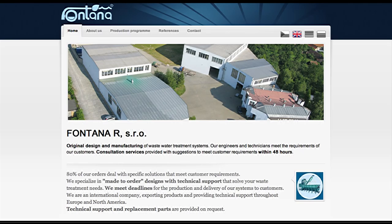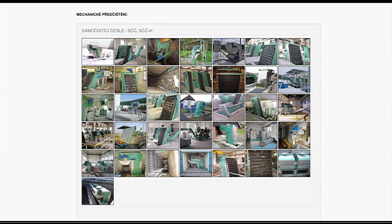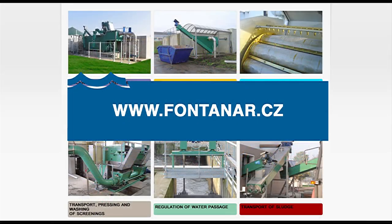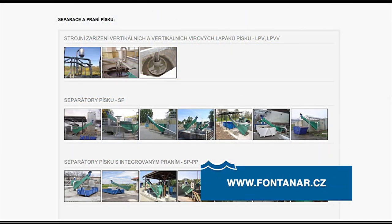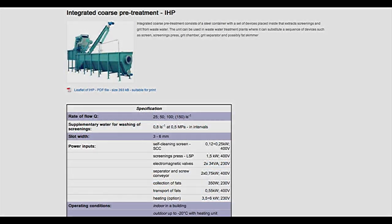Our webpages are available for all those interested in the latest and quick information at www.fontana.cz. You can also find very detailed instructions both for new customers and for designers and operators of existing equipment.